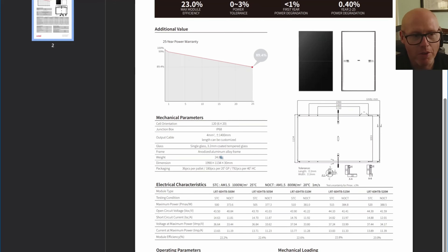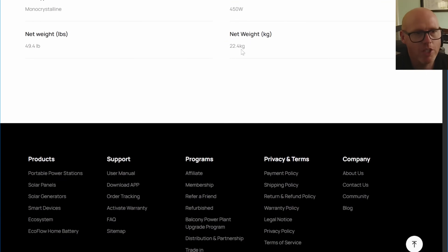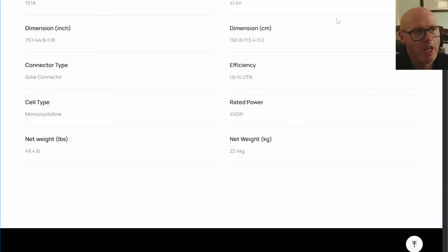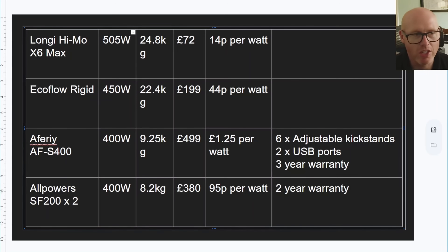The Longy is the heaviest at 24.8 kilograms; the EcoFlow is 22.4 kilograms. Here's a little comparison chart. As we've been through the specifications, they are different wattages, so we're going to apply correction factors once we get the test results to level the playing field. You can see the different weights — the cheapest panel is the heaviest one. You pay for convenience sometimes, and also potentially longevity. I've broken down the current cost by the peak wattage to understand a price per watt.